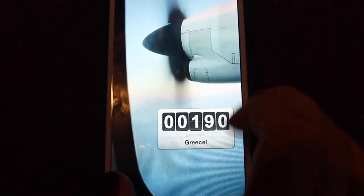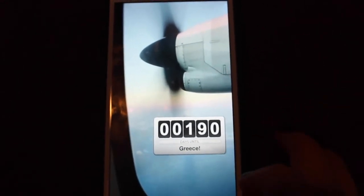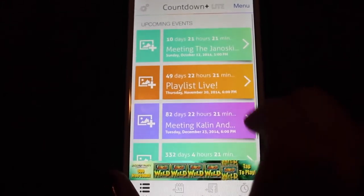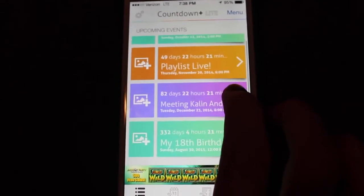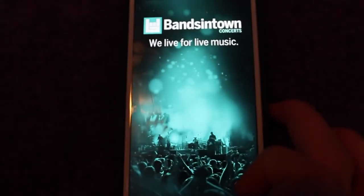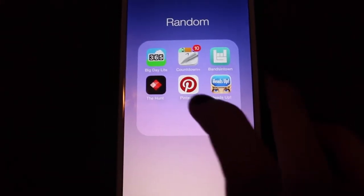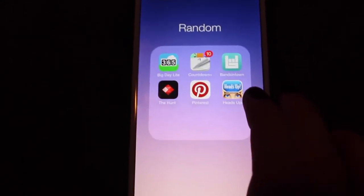Then I have Big Daylight, which is a countdown to Greece — I'm going to Greece in 190 days, so that's insane, I'm so excited. Then I have a countdown app that does a lot more. Right now I have meeting the Jaskins in 10 days, Playlist Live in 49, meeting Caitlin and Miles in 82 days, and my 18th birthday is in 332 days. Then I have Bands in Town, which is basically for concerts — you can RSVP to them and see who else is going, and a lot of celebrities use this when they do their tour to link you to their ticket websites. Then I have The Hunt, which is an awesome app to find clothes. Pinterest — I haven't logged in yet. And Heads Up by Ellen, which is an amazing game you can play with your friends.